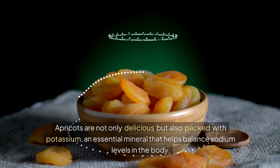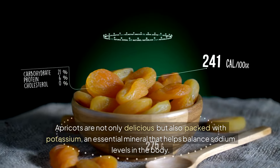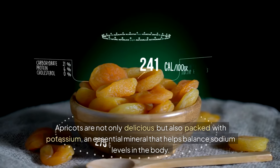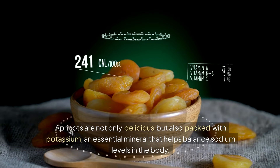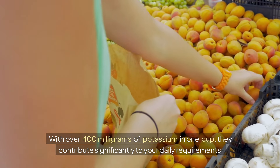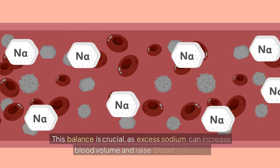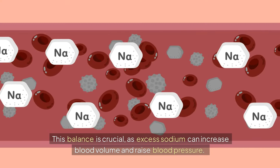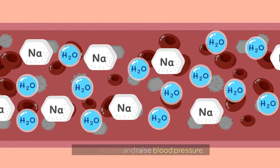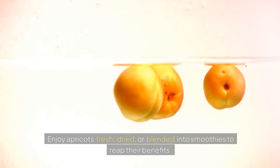1. Apricots. Apricots are not only delicious but also packed with potassium, an essential mineral that helps balance sodium levels in the body. With over 400mg of potassium in one cup, they contribute significantly to your daily requirements. This balance is crucial as excess sodium can increase blood volume and raise blood pressure. Enjoy apricots fresh, dried, or blended into smoothies to reap their benefits.